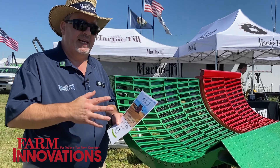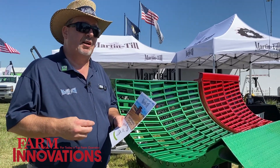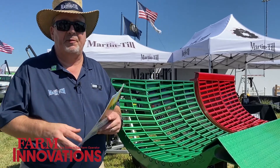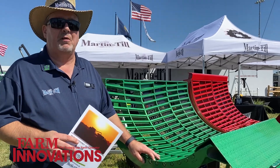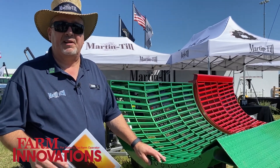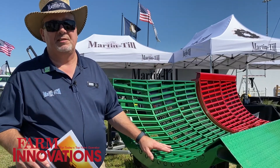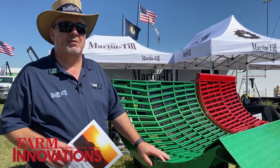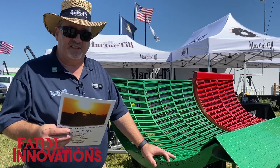I feel like there's a need in the industry for a company with good distribution to have a system that is available and can be backed by a trusted company. There are a lot of small companies with different versions of this, but I think this one has the best grain sample.